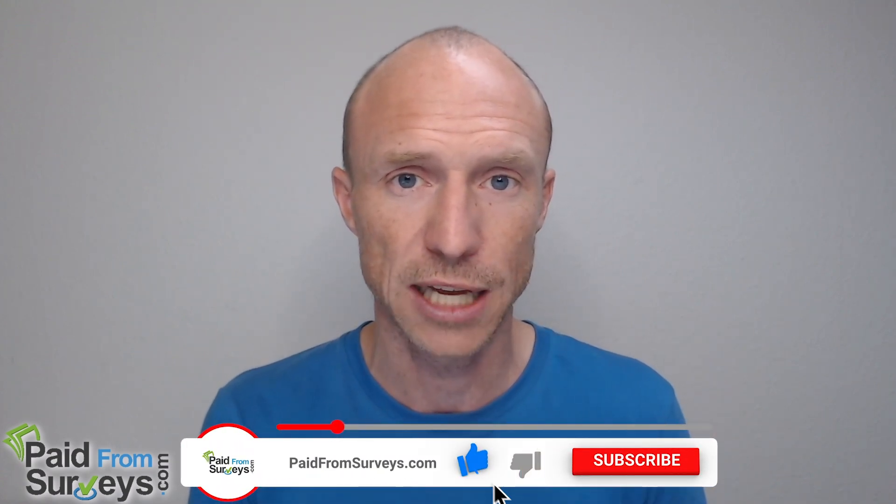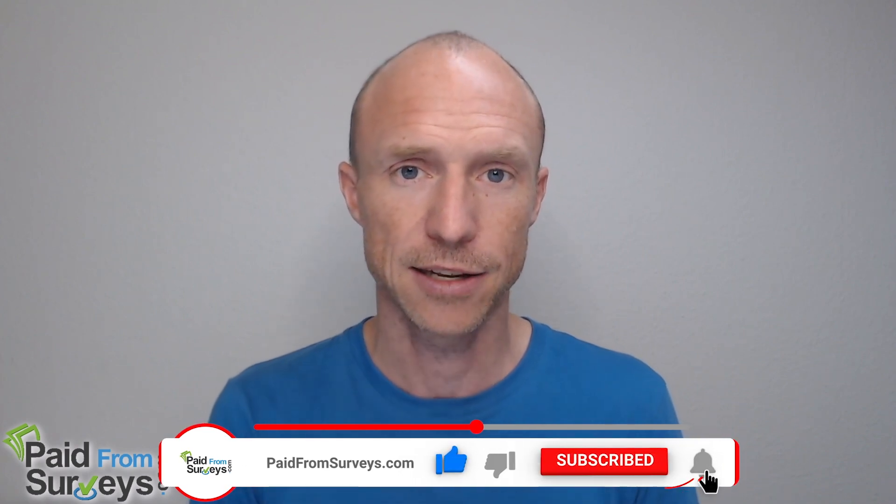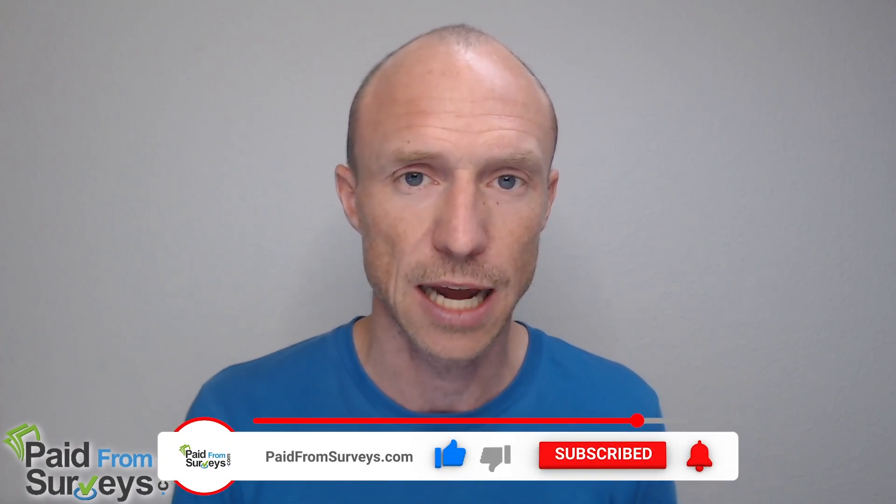If this video helped you, make sure to hit the like button, subscribe to the YouTube channel, and hit the notification bell so you won't miss out on future tips and tricks about different ways to make money online.